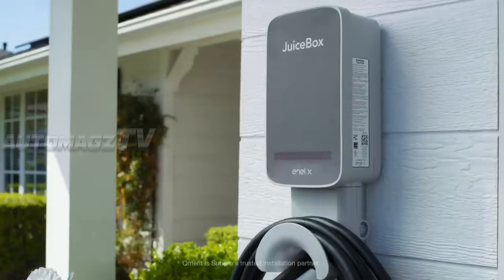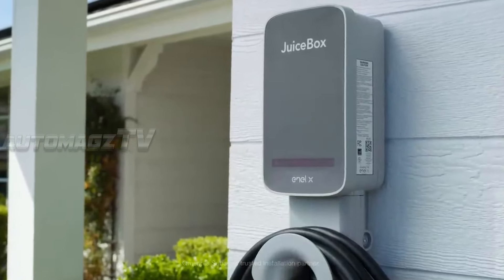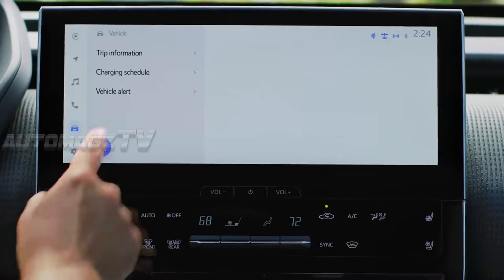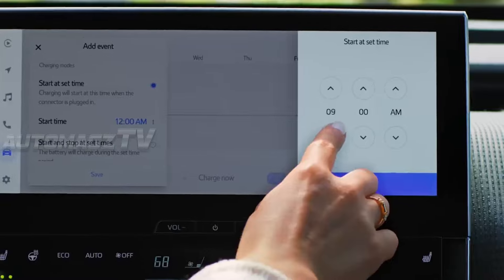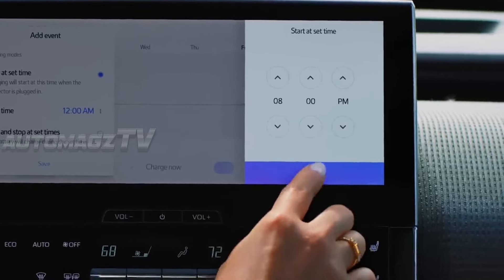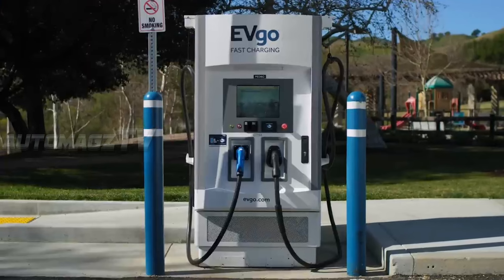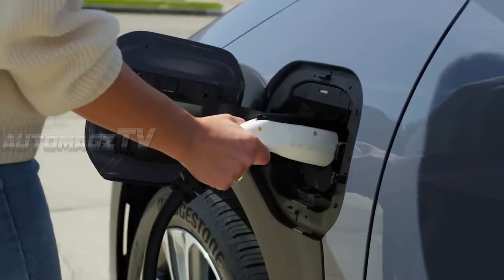The vehicle is expected to feature fast charging options, supporting up to 150 to 200 kilowatt charging, which could enable a zero to 80% charge in under 30 minutes at high-speed charging stations. The power output might range from 250 to 400 horsepower depending on the motor configurations, making the new Legacy not only an environmentally conscious choice, but also one that offers driving exhilaration.